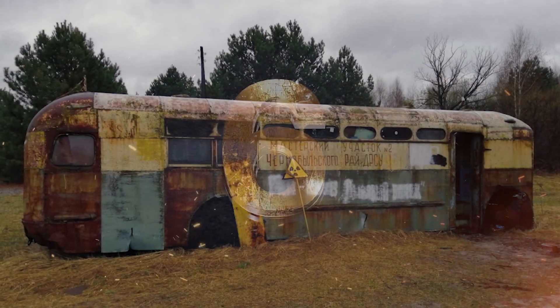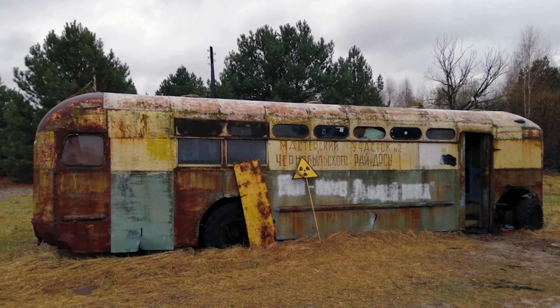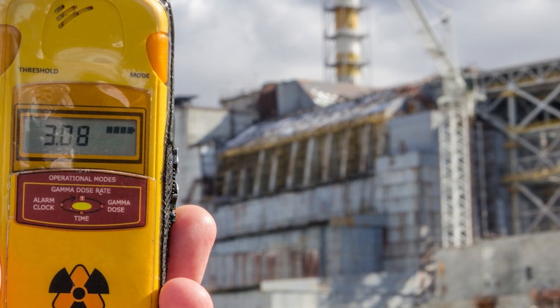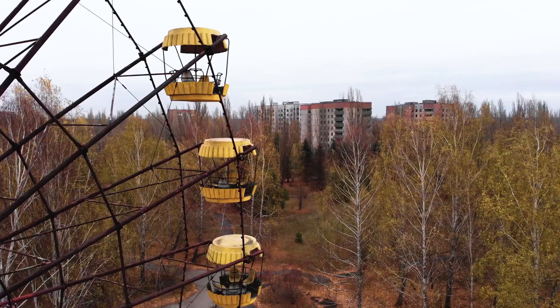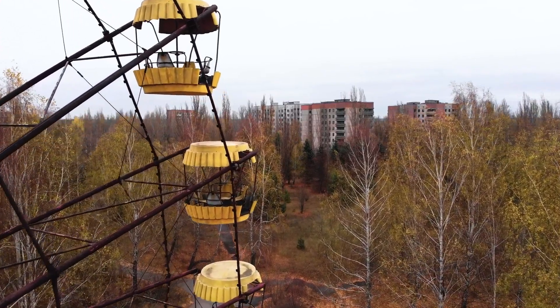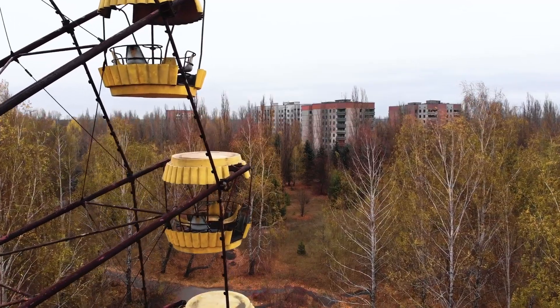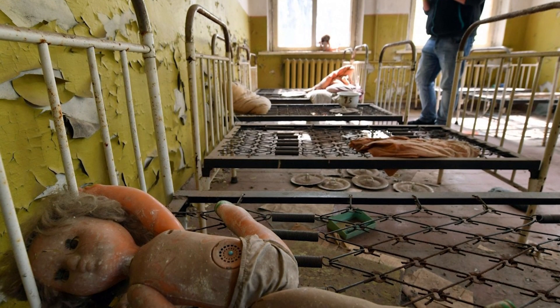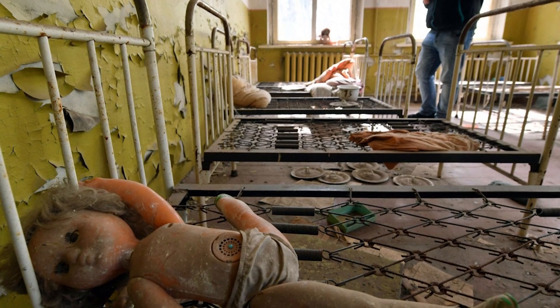One of the scariest things about radiation is that it's invisible. You can't see it, smell it, or taste it, and it can seep into the environment in ways that are hard to track. When the Chernobyl reactor exploded, radiation was released into the atmosphere and spread over large areas of Europe. While we know radiation has a very real dangerous effect on human health, the real fear is how it can stay hidden in the environment.